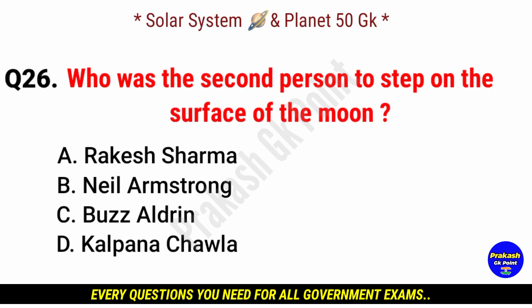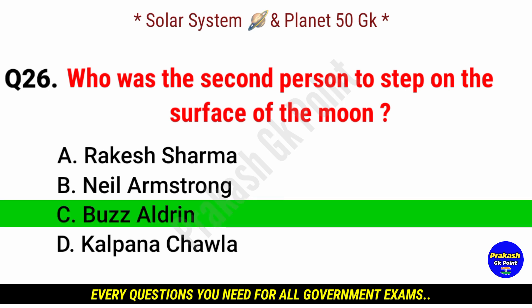Who was the second person to step on the surface of the moon? Answer: option C, Buzz Aldrin.